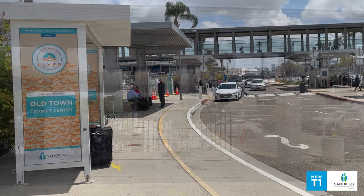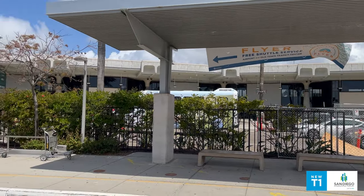San Diego Flyer signs at the ground transportation areas mark the pickup and drop-off locations at Terminal 1 and Terminal 2.